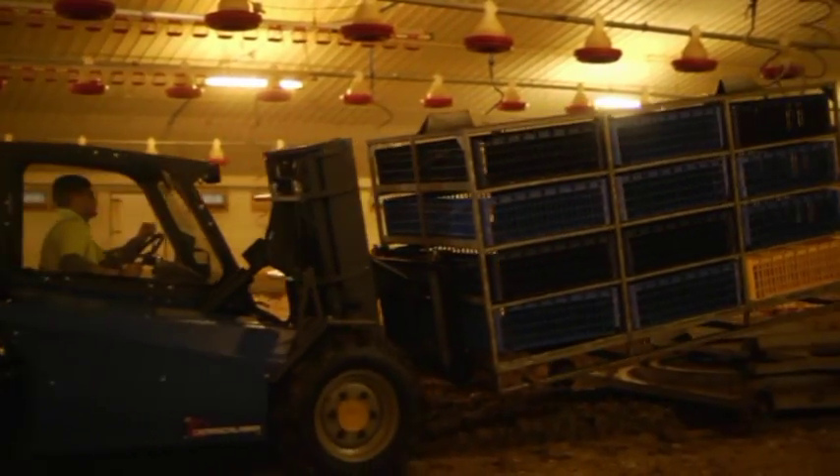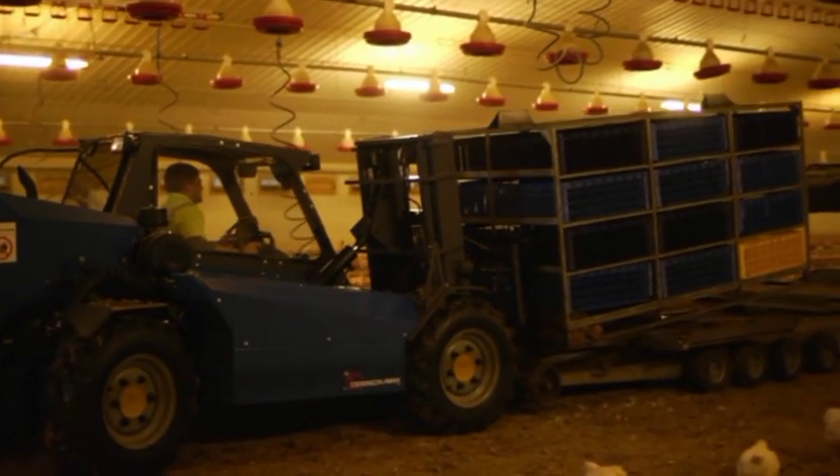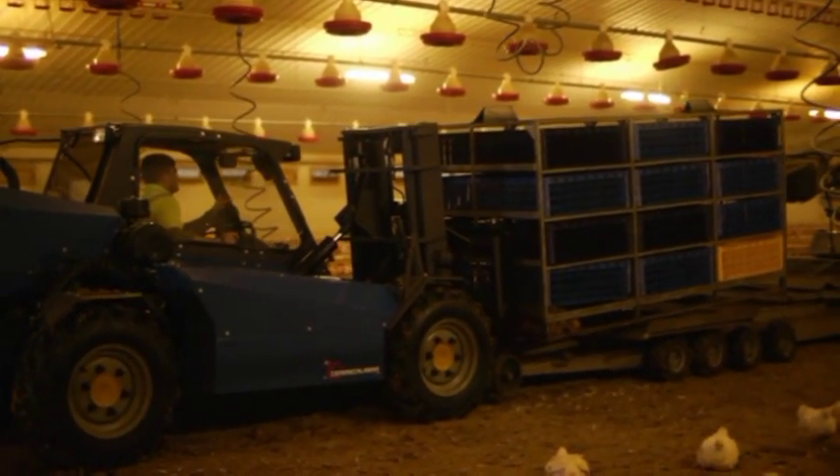Together with the precision of the forklift movements, damage to modules and trucks is reduced and safety is optimised.